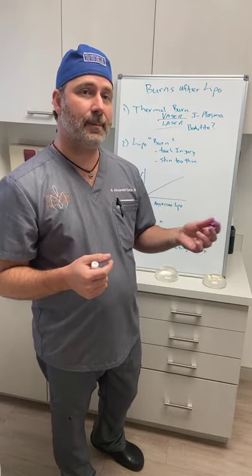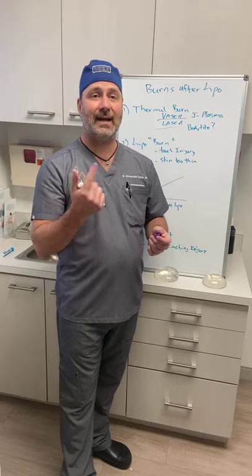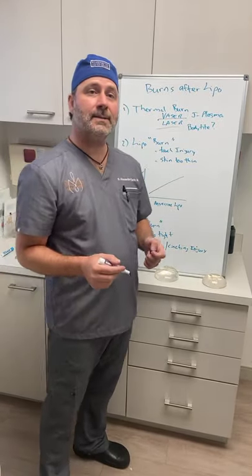The other type is what people call Smart Lipo — a marketing term — but the more correct term is laser lipo, because it uses a laser. That laser imparts heat, and if done incorrectly — too close to the skin or for too long — it can cause an actual thermal burn. Typically when you see that, it's essentially a third-degree burn, but from the inside out, as opposed to an external burn where something hot contacts the outside of the skin.